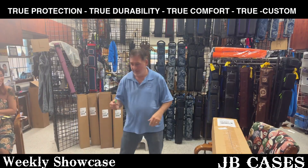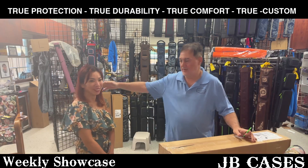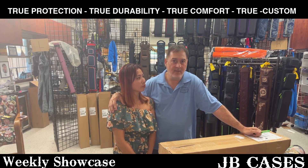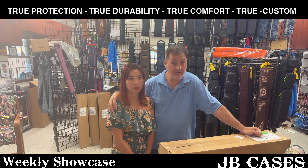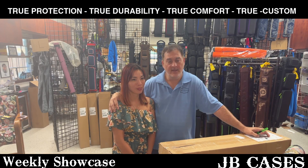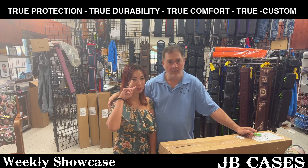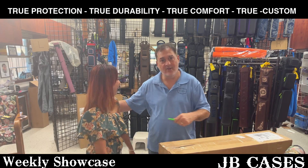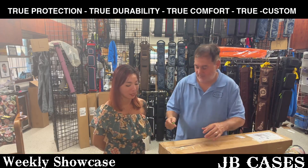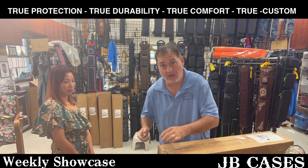I wanted to get her reaction on this case as a case maker. A little history - Jill Hawk Cases are made by Jill and Clyde Netsley, so they are a case-making team like us, except they probably both make cases. In my business, I'm just the pretty face on the wall and she's the one that actually gets the cases made. Without her, JB Cases is just an idea - with her, it's reality.